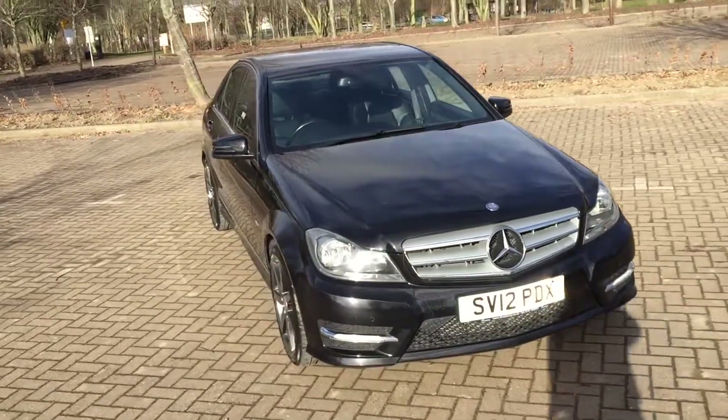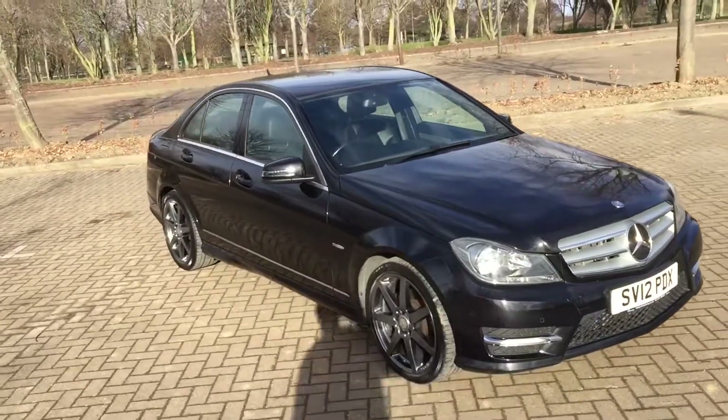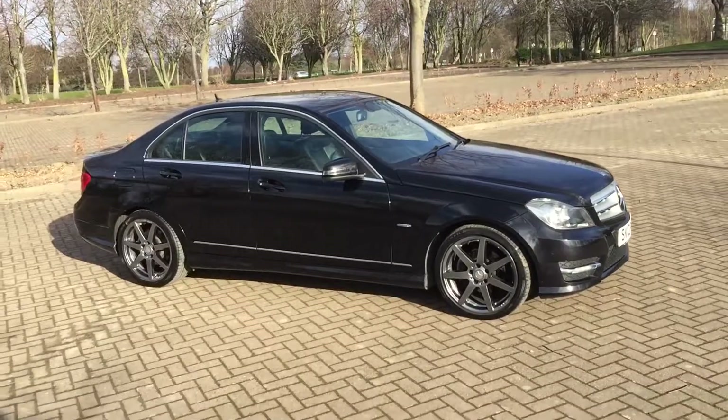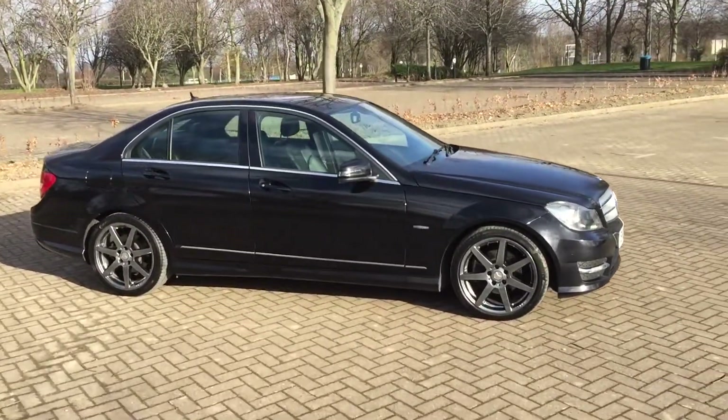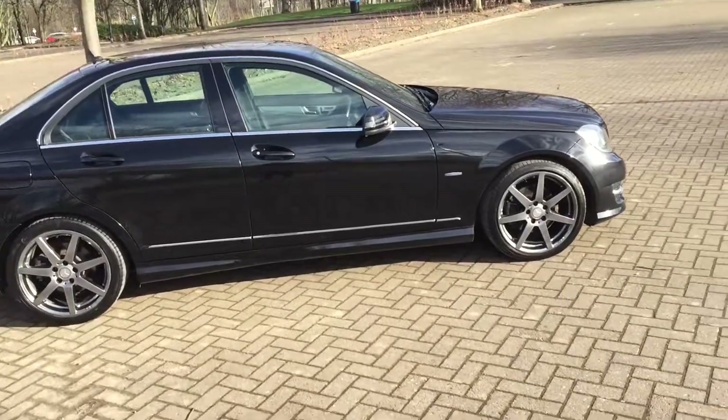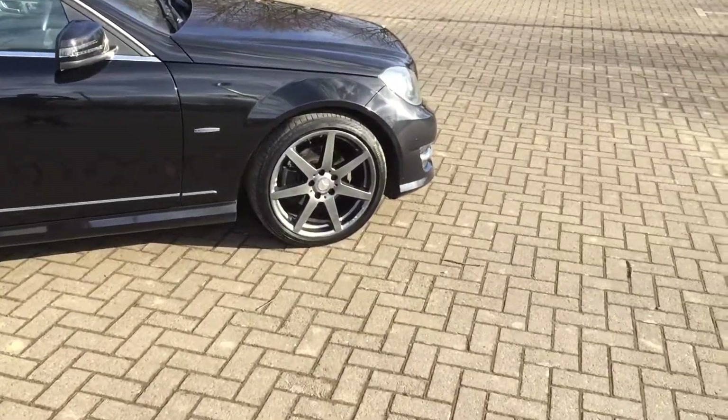2012 Mercedes C250 diesel Sport, finished in black metallic with 18 inch anthracite alloy wheels.